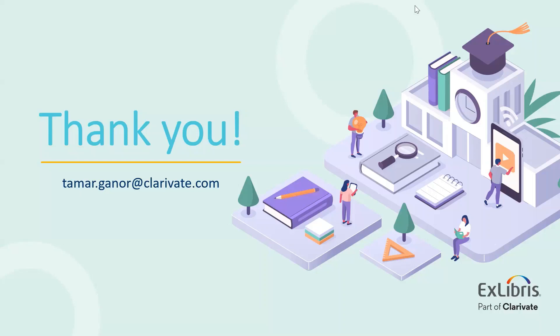How many votes do people get to use in the content section of IdeaExchange? Since we started this process, we doubled the number of votes because we realized that content is not like other features and products — it's not like a button in Alma or a facet in CDI. It's something that's needed year-round for teaching and research. So we doubled the votes from 25 to 50, and we hope that will make things easier for community members to express their needs and urgencies.